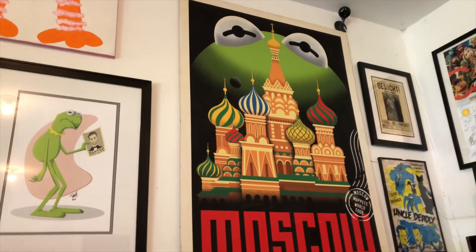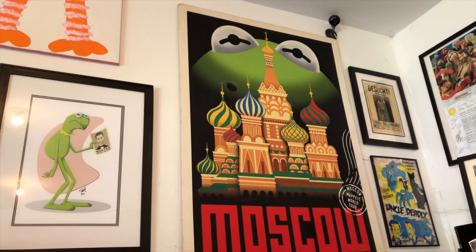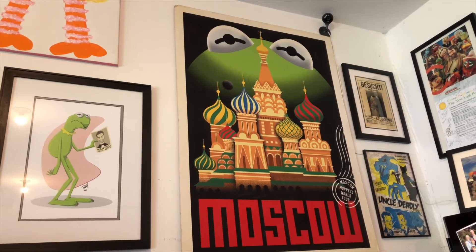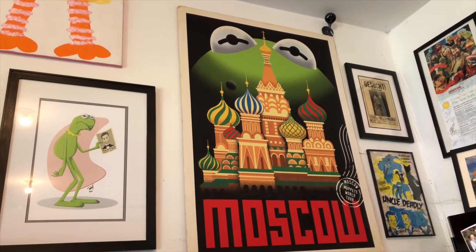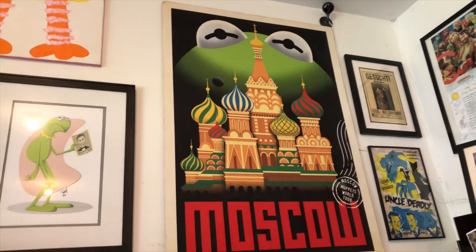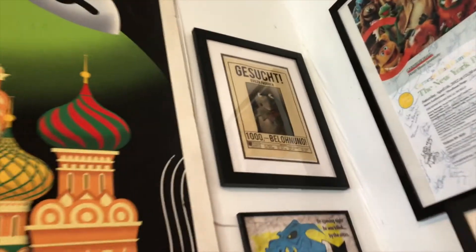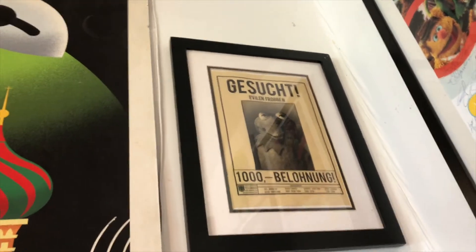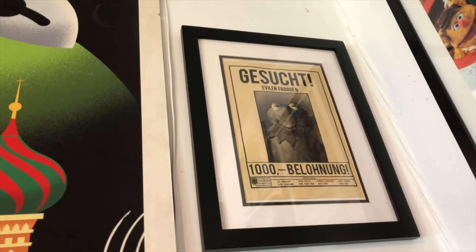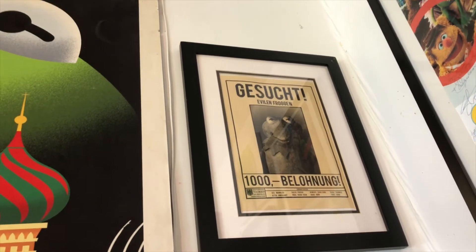Over here is a big poster from Muppets Most Wanted — it was at the premiere party and I said, 'Oh, can I have that poster? It's so cool.' Of course it's Constantine. I think there are postcards and a couple of other pieces of memorabilia that go with that. Way up high is also from Muppets Most Wanted — a warning for this evil frog in the movie, with little flyers and things from the Germany section.